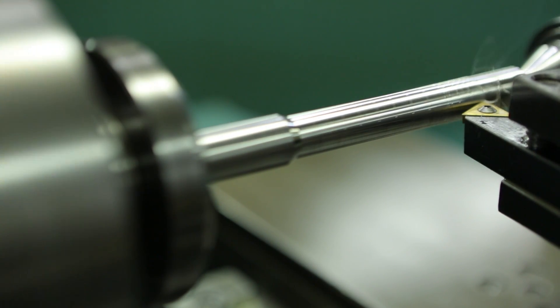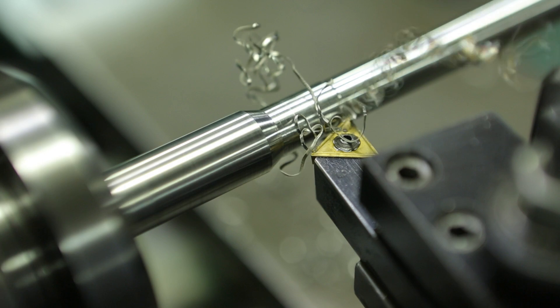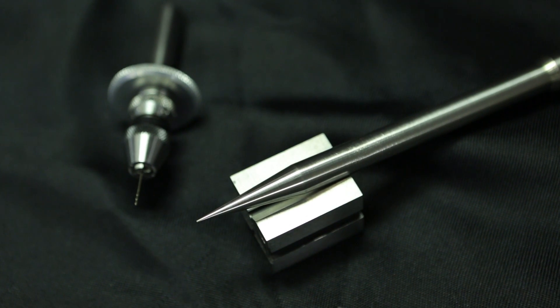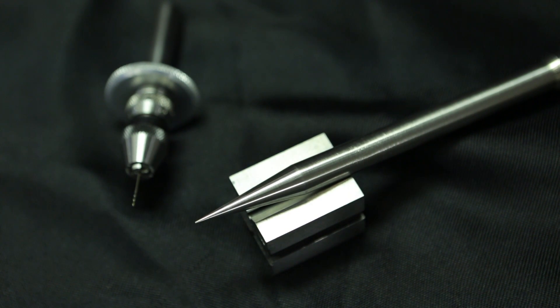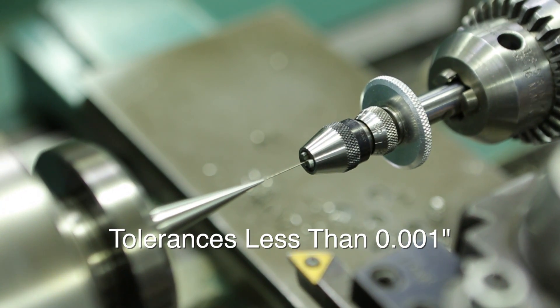Our machine shop produces the stainless steel mandrels used in the glass tube forming operation. Stainless steel has excellent thermal and mechanical properties and is used to produce precision tubing material with inside diameters down to one thousandths of an inch.